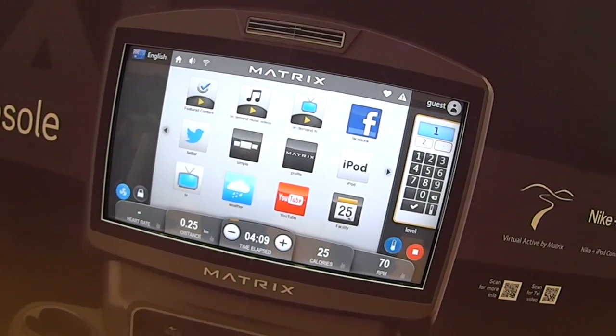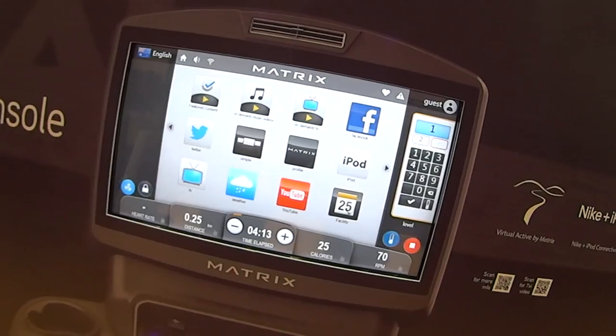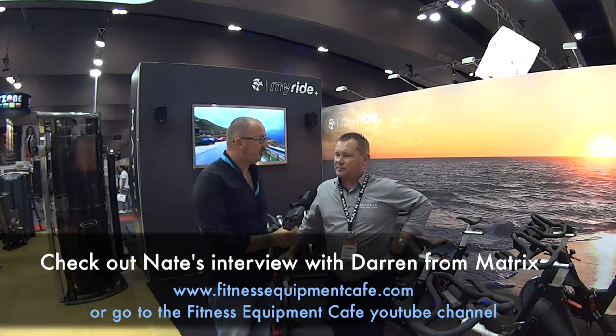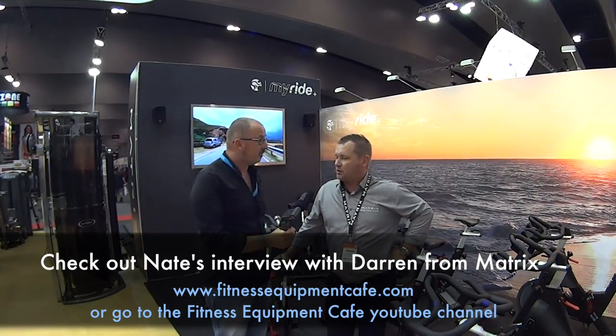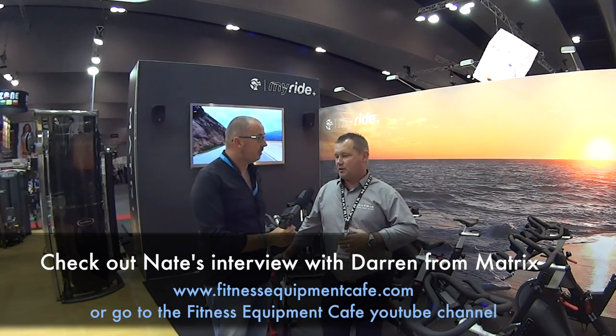Thank you very much Darren, I really appreciate the run through and we'll see you soon. And the Coached by Colour concept — which we were just chatting about — is a new bike that's pretty much a game changer in the industry, with wattage feedback and not only the wattage feedback but the way it's taught.